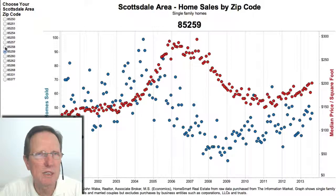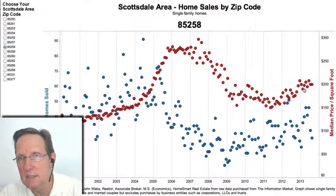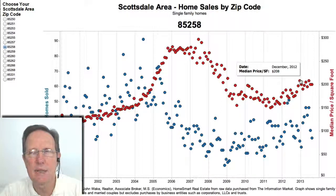85258 includes McCormick Ranch, Gainey Ranch, and Scottsdale Ranch. That's definitely no upward momentum there. It's been kind of flat since last December as far as the median home price for single-family homes bought by non-businesses.